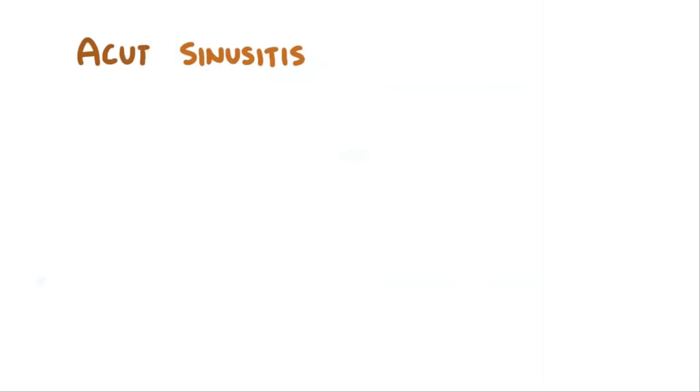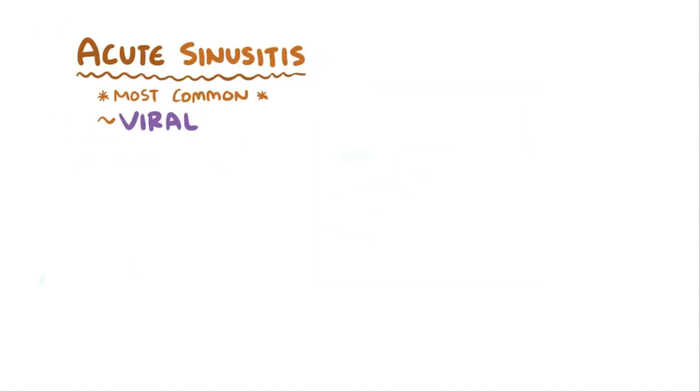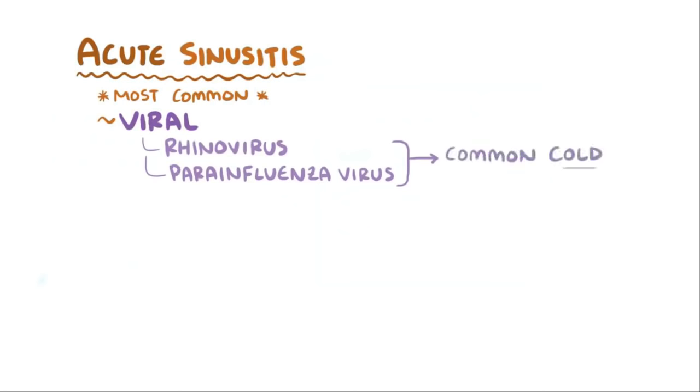Most cases of sinusitis are acute and are the result of a viral infection. The most common viruses include rhinovirus and parainfluenza virus, which cause the common cold, and influenza virus, which causes the flu.